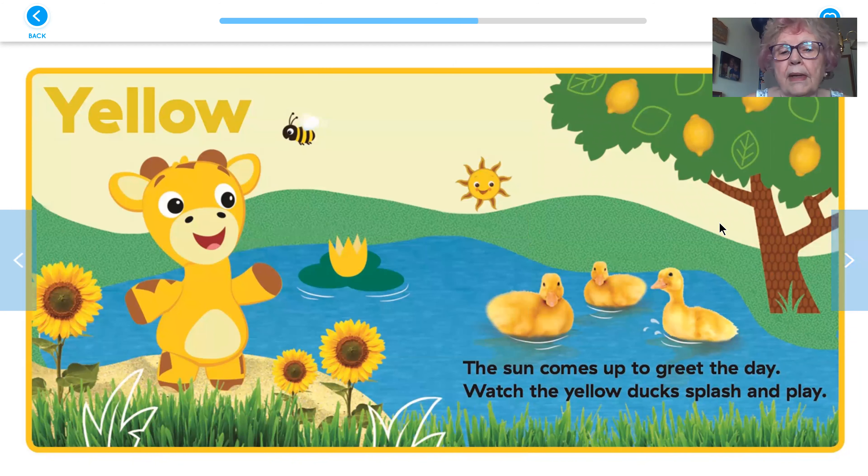Yellow. The sun comes up to greet the day, watch the yellow duck splash and play. There's the sun right there smiling, and the sunflowers are yellow.